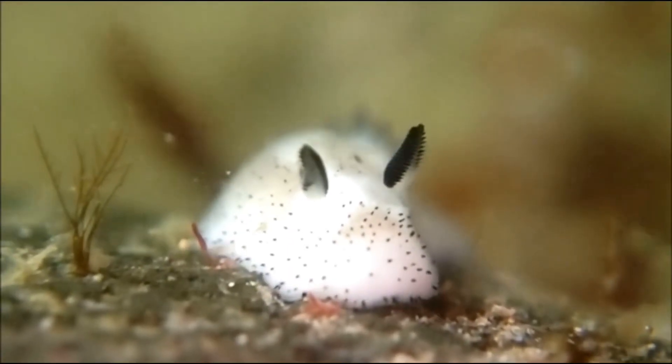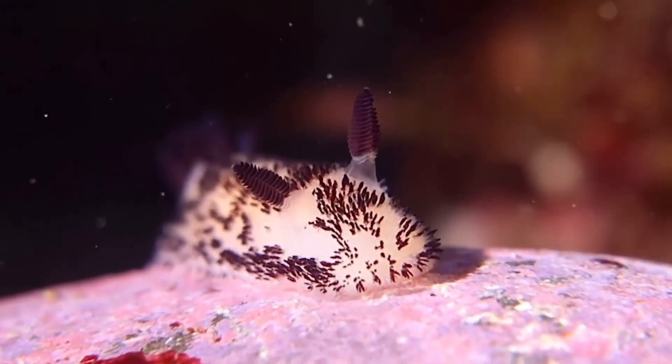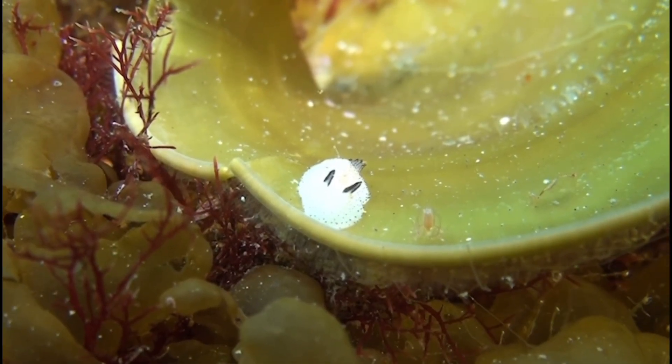These little creatures have been found living in the Indian and Pacific Oceans, especially around Japan and the Philippines. Would you like to see one up close in the wild?